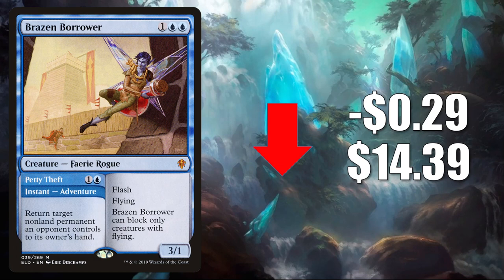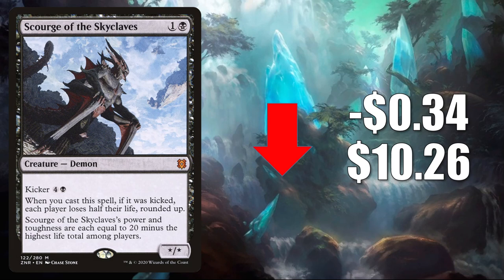Number 6 is Scourge of the Skyclaves. It goes down $0.34 to $10.26. It doesn't really see much Standard play, but this has made a big impact in the Modern format in Death's Shadow builds. In Commander, it does combo with Archfiend of Despair and sees a little play in that format alongside that card.